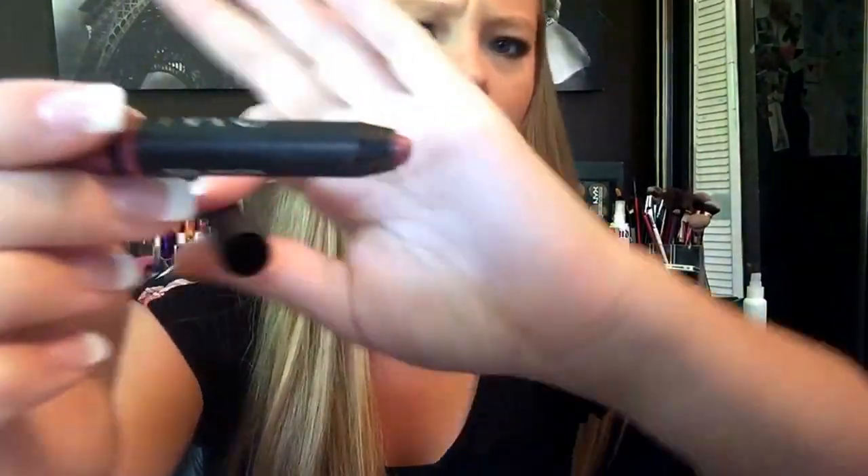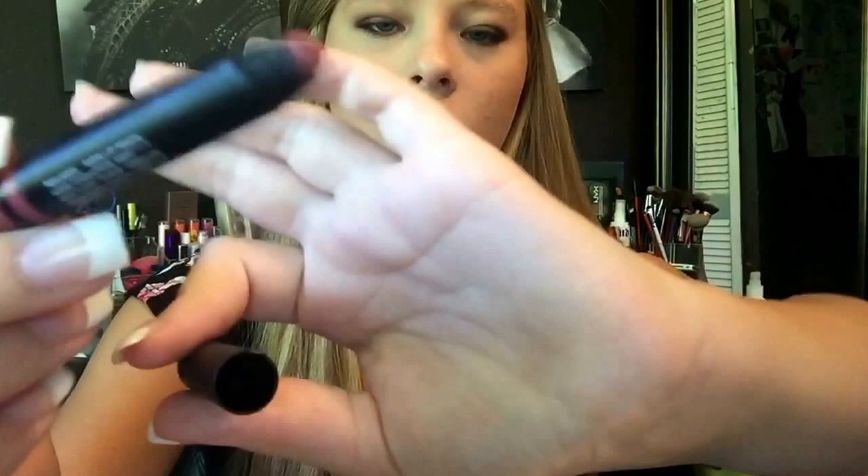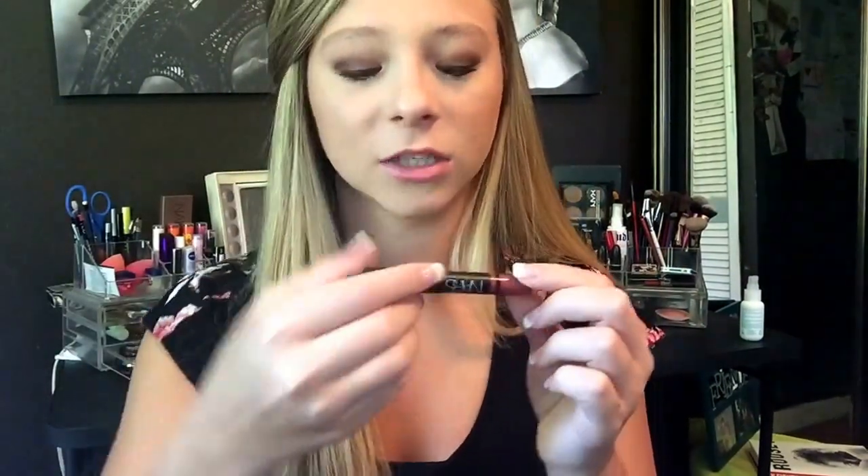The last two products are lip products. One is a NARS lip pencil — this is one of the birthday gifts you get from Sephora. It doesn't have a name on it because it came in the little package, but it is one of their satin lip pencils. I will link everything below as you guys know. That is the worst swatch I've ever done in my whole life.